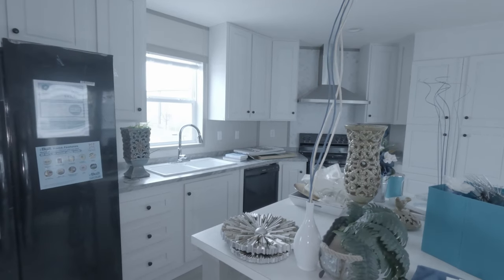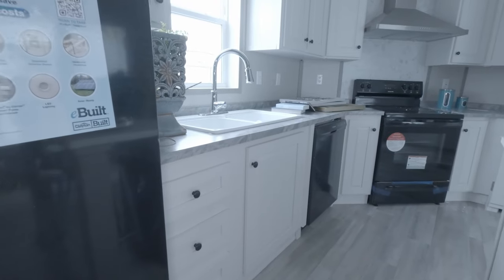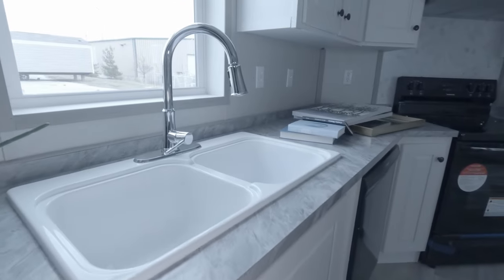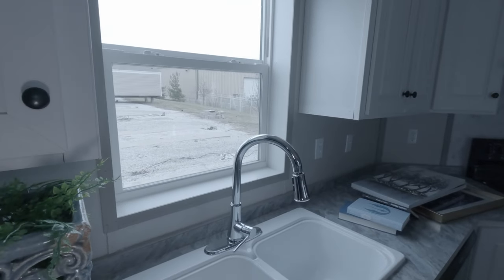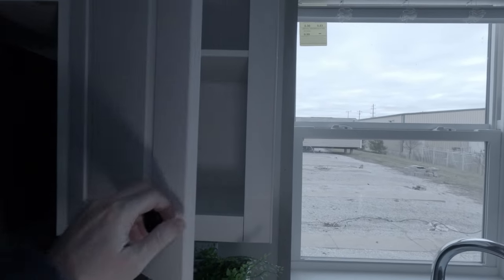Now it sounds odd, but all the windows open — and I don't know if people realize that a lot of times the windows over the sink don't open. I'm such a good cook that we need those windows to open, yeah — and the smoke alarm so we know when dinner's done!